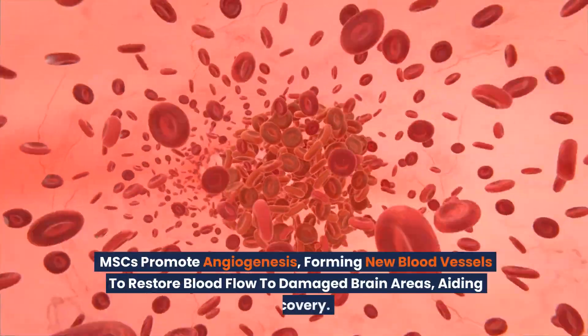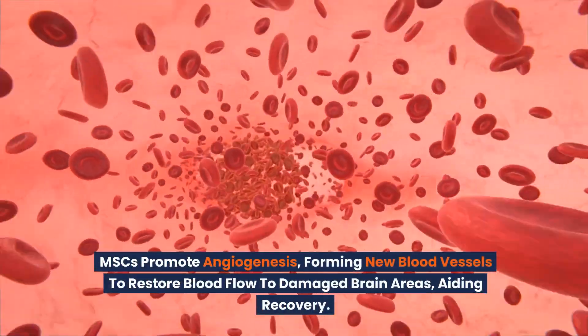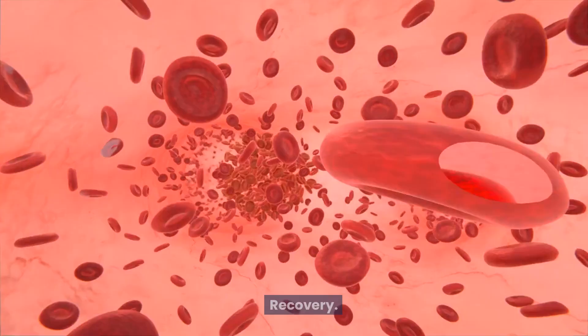MSCs promote angiogenesis, forming new blood vessels to restore blood flow to damaged brain areas, aiding recovery.